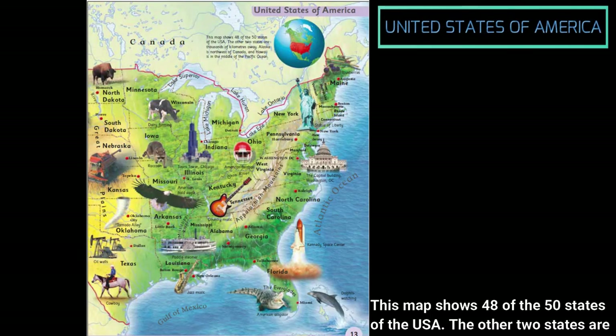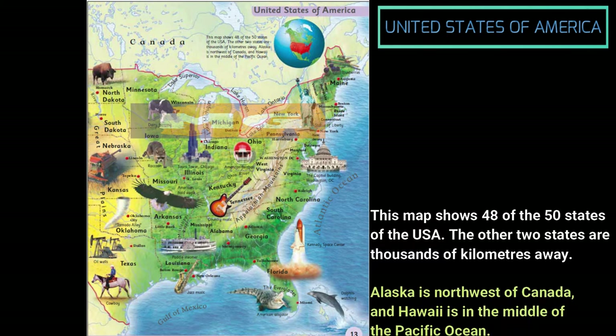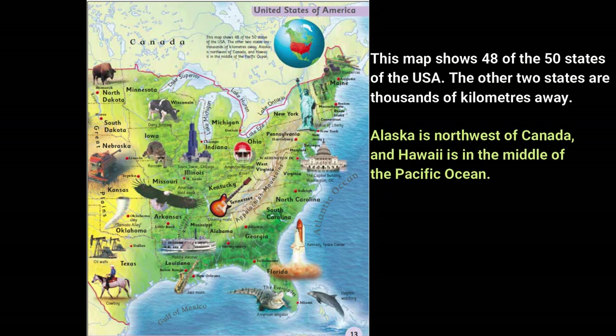This map shows 48 of the 50 states of the USA. The other two states are thousands of kilometers away. Alaska is northwest of Canada, and Hawaii is in the middle of the Pacific Ocean.